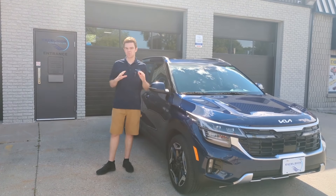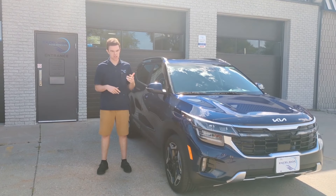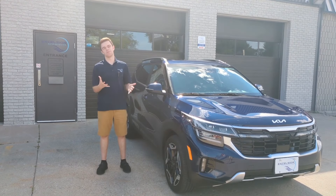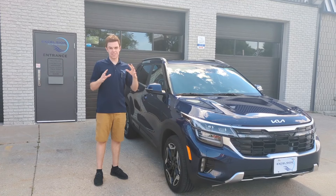We did minor polishing on this. It did have a decent amount of scratches — could be from the dealership, could be from brush washes, could be from everybody in between. We don't know, and it really doesn't matter to us. But what does matter is when we polish it, it makes it look really good.